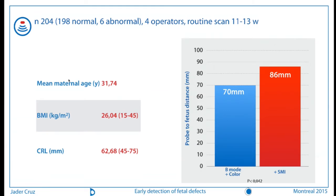Some characteristics of our study population: mean maternal age is about 31 years, mean BMI in Portugal is about 26, and mean CRL is about 62mm. During the study we measured the distance between the probe and the baby's heart. When we could see all specified features with B-mode and color Doppler, the mean probe-to-heart distance was about 70mm. When we include SMI, this distance increases to about 86mm. So we can assume that SMI not only helps you see the heart better, but also helps you see deeper even when B-mode and color mode don't help as much.